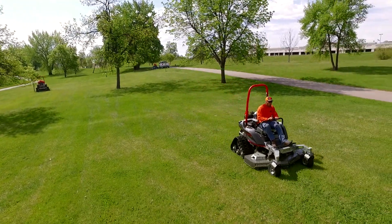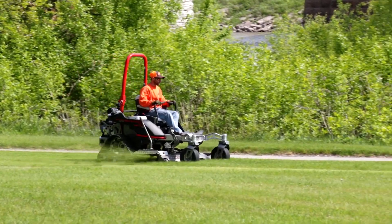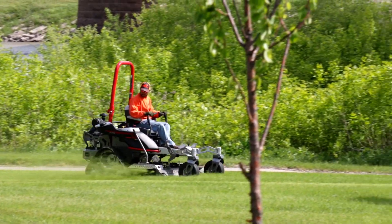The TRX allowed us to get rid of weed whacking in wet ditches. The TRX can go in, it leaves a smaller footprint, so we can mow it instead of weed whack.